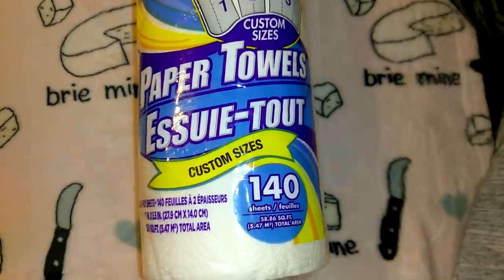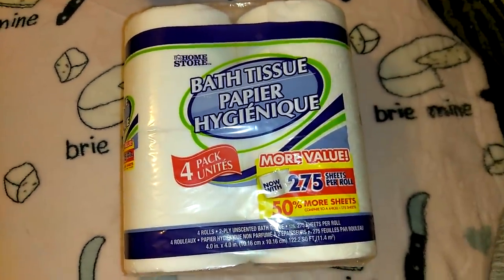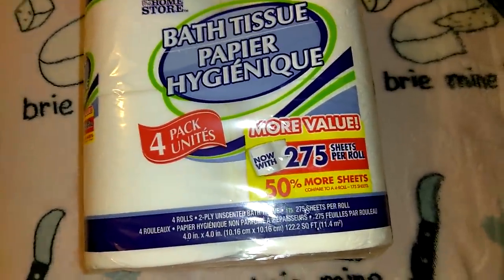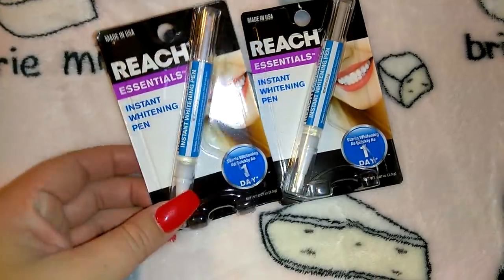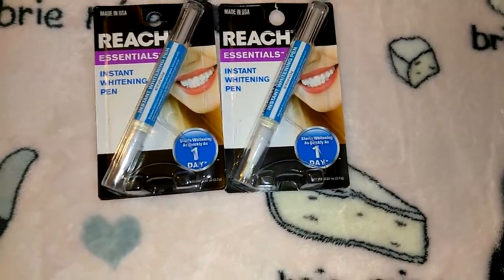I got seven of the Glade lavender and vanilla, so I should be good for a while. I also picked up a roll of paper towels — 140 sheets, 58.86 square feet, Home Store brand. I need to get to Target for a proper pack of toilet paper and paper towels. I got two Reach instant whitening pens — it says it starts whitening as quickly as one day. I'll use these daily and see if I notice a difference.